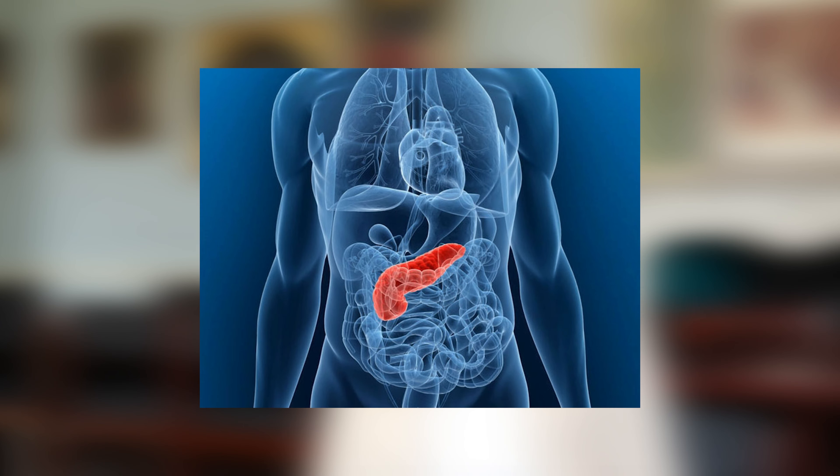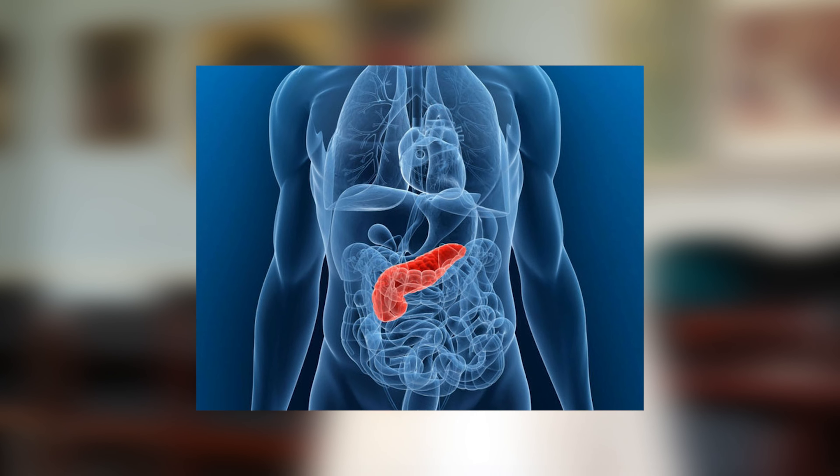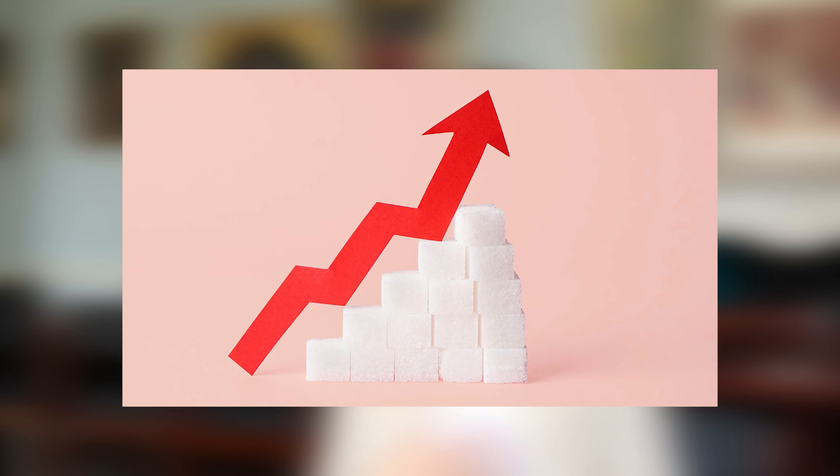But first, what is type 2 diabetes? Type 2 diabetes is where the insulin that your pancreas makes isn't able to work properly, or your pancreas isn't able to make enough insulin. As a result, your blood sugar levels continue to rise to an unhealthy level. Around 90% of people with diabetes in the UK have type 2, with around 13 million estimated to be at risk of developing the condition.